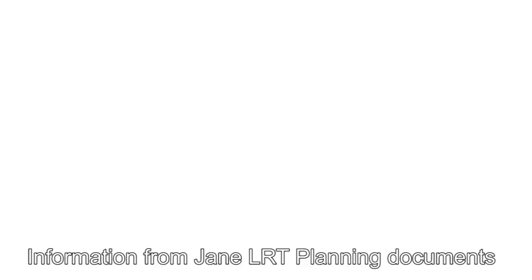And with that, I will end this video here. Thank you for watching, and if you enjoyed it and want to see more like it, please hit that subscribe button because there are more videos like it on the channel and there are more on the way. If there's anything you want to say about the Jane Street LRT, don't be afraid to do so in the comments section down below. And with that, I'll see you in the next video.